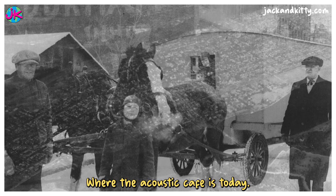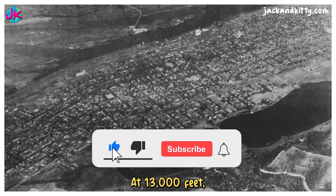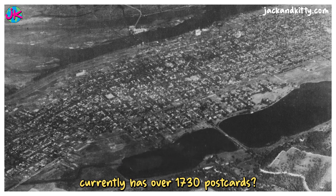That's right where the Acoustic Cafe is today. Here's a black and white postcard of an aerial view of Winona, Minnesota at 13,000 feet. Did you know the Winona County Historical Society currently has over 1,730 postcards?